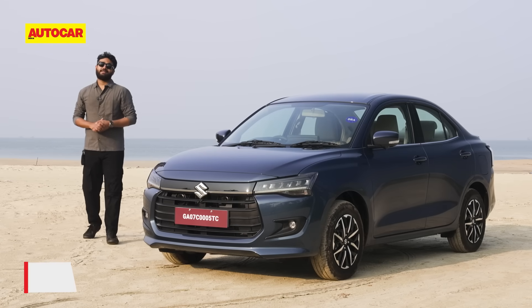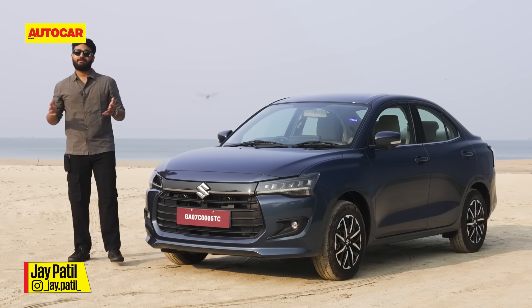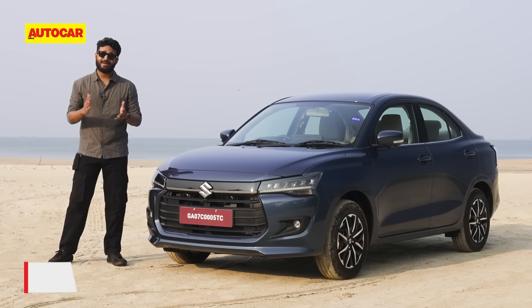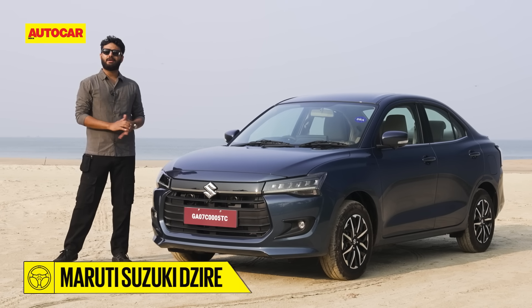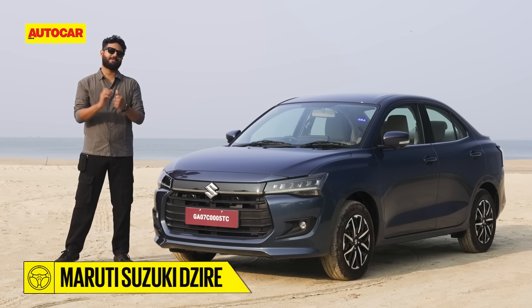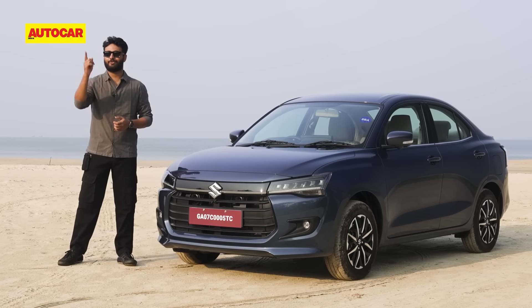This is the all-new Maruti Suzuki Dzire in its fourth generation. It has been completely revamped and looks nothing like the Swift, but it does share a lot with it — the engine, the gearbox, and a lot of the interior — though it does get some exclusive Dzire bits. Today we have it in beautiful Goa to see what it's like out on the road.